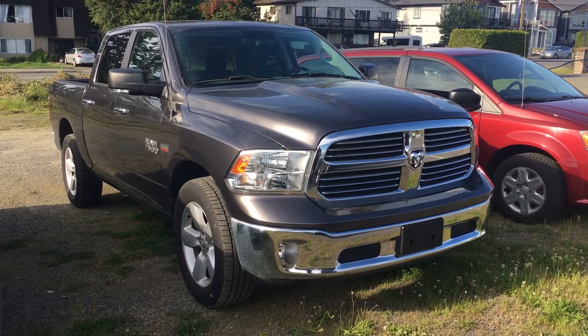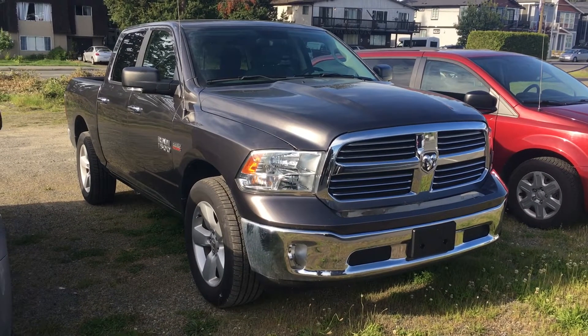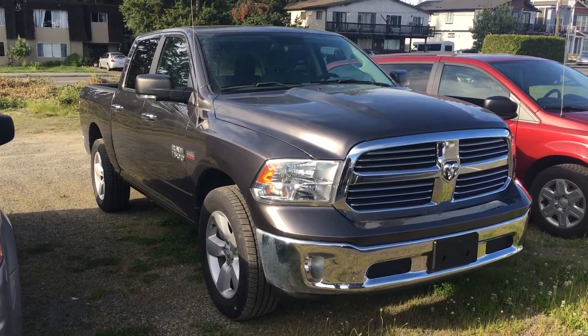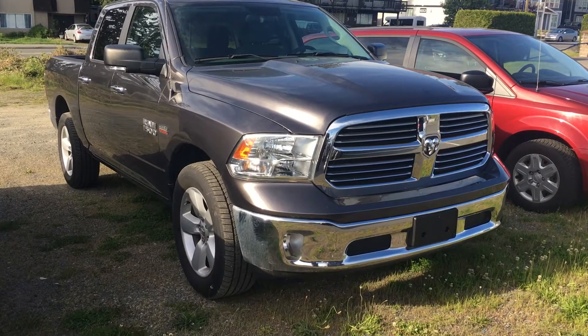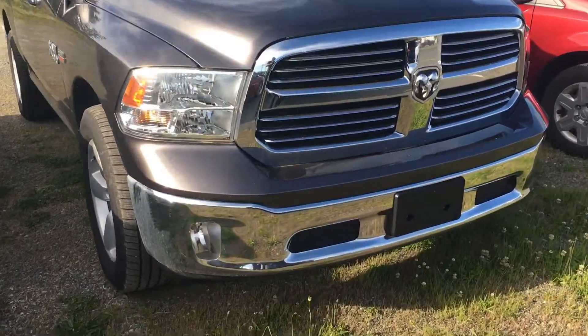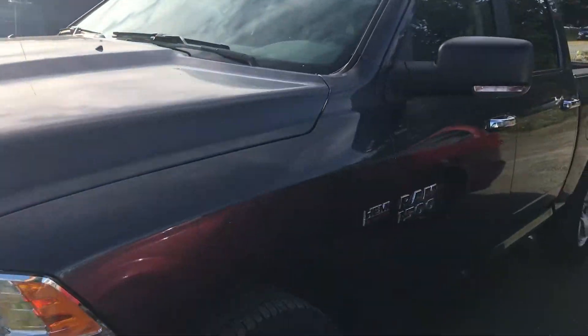A review of the 2017 Ram 1500 Crew Cab SLT 4x4, 20-inch wheels with some really nice tires on, new tires. It's got a nice looking grill with fog lamps, granite crystal metallic.